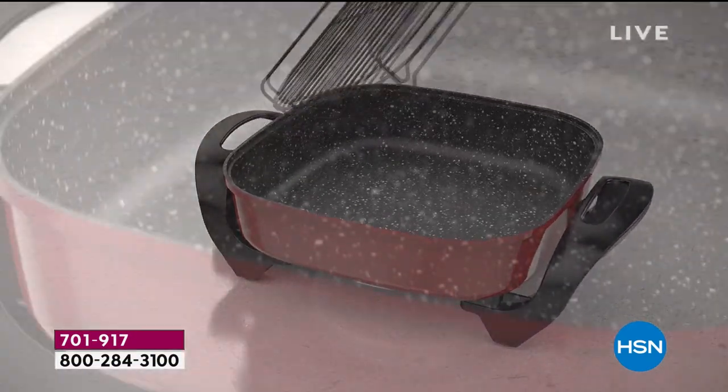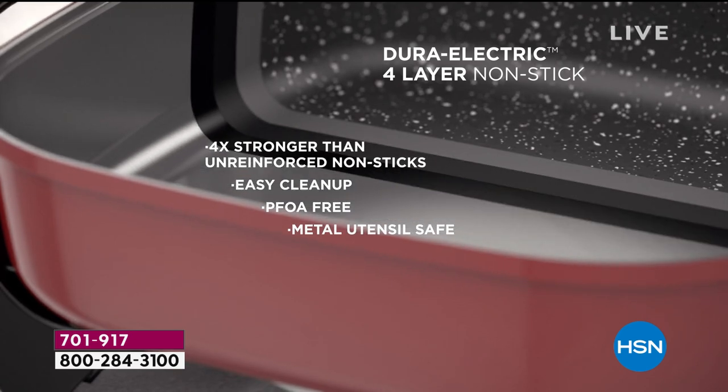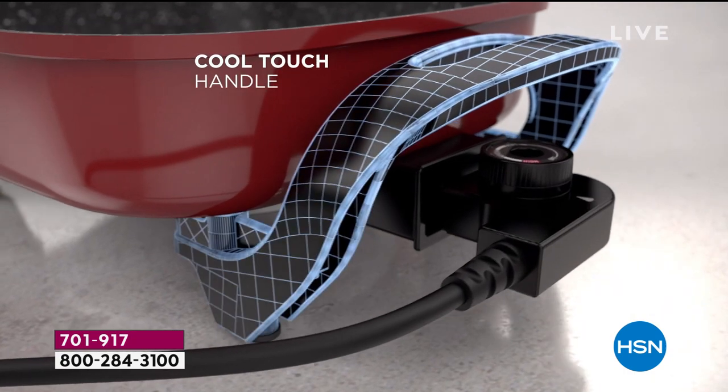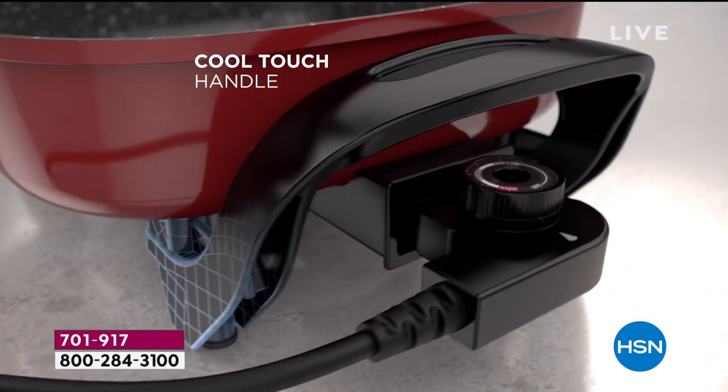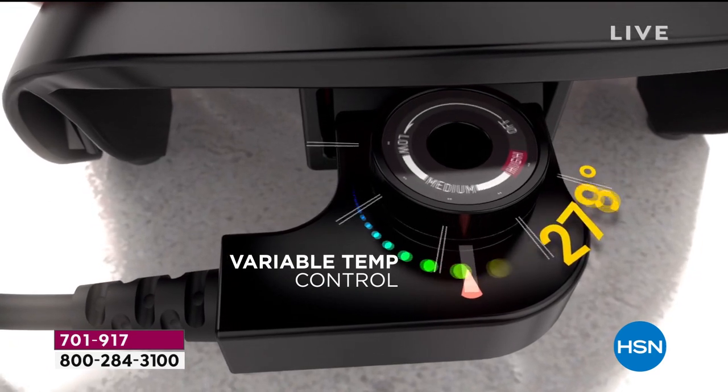If you have not heard about Chef Curtis Stone, first of all, where have you been? HSN has been around for 43 years, but Chef is our number one brand, our highest customer rated brand, and now he's taken his famous nonstick coating to appliances.